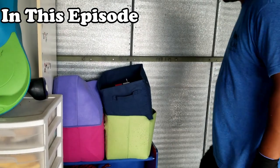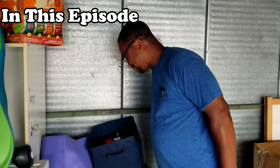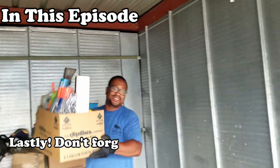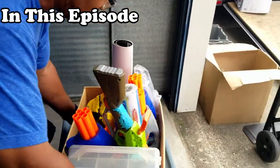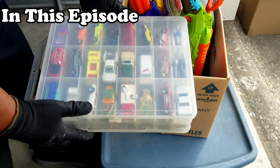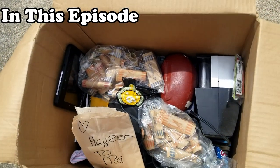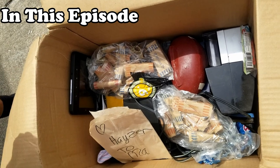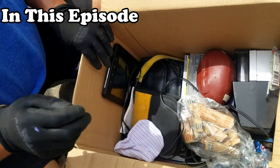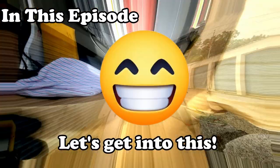How are these totes looking? Oh my god, you should check this out. Wow, look at that — it's loaded! I see coin wrappers in there and some kind of screen. We've got coin wrappers and what looks like a coin sorter.